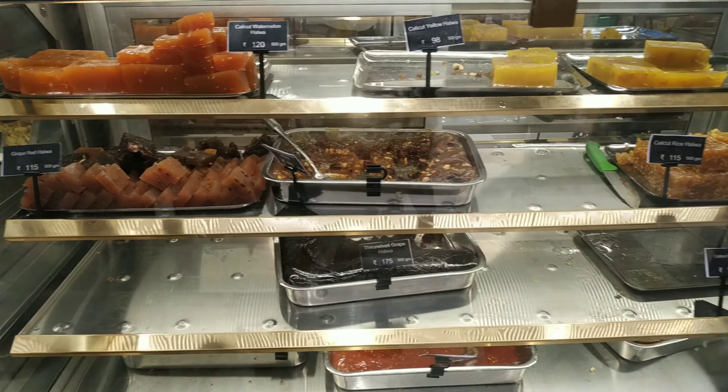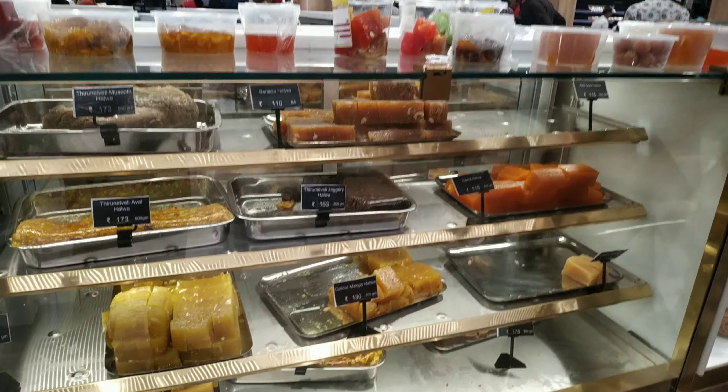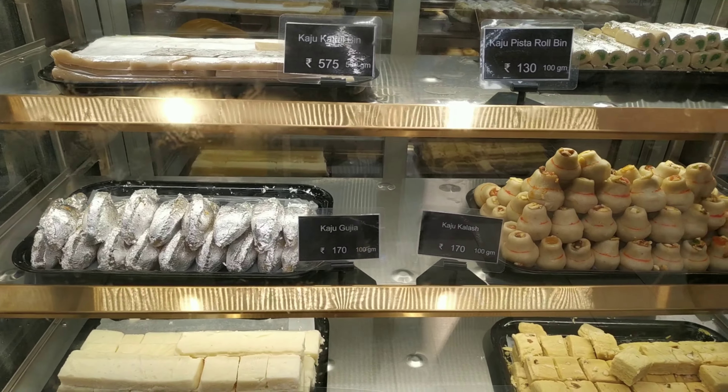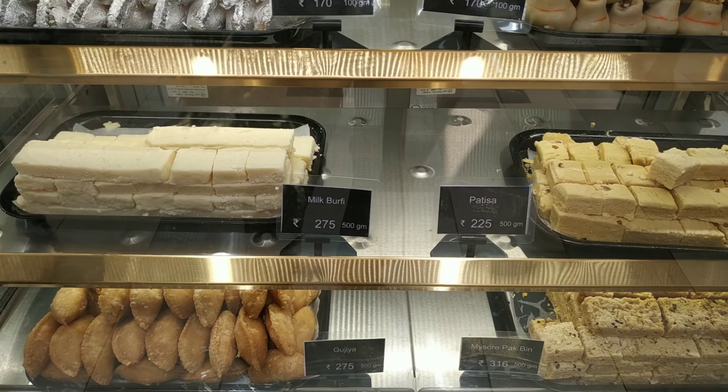If you eat sweets in Lulu Hypermarket, visit the food court in Lulu. If you look at the display of Kalwasi sweets, you can't see any other sweets like it. If you visit the sweets counter, you can use snacks and savories.